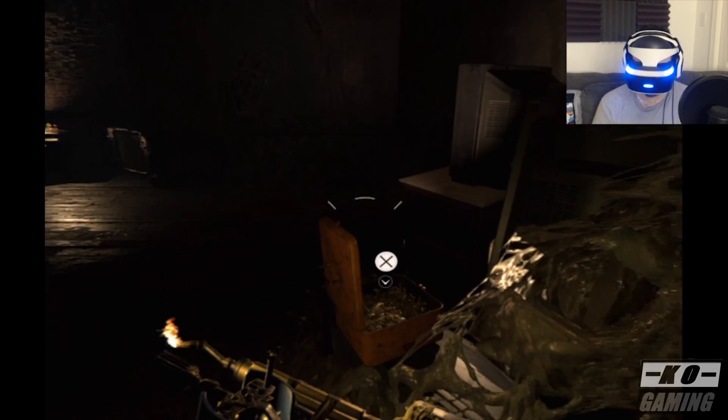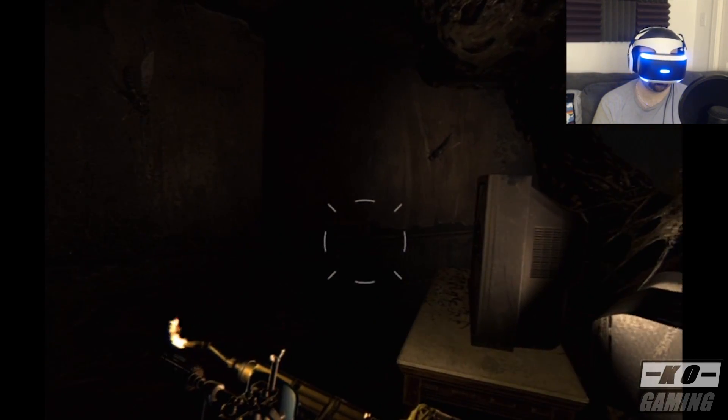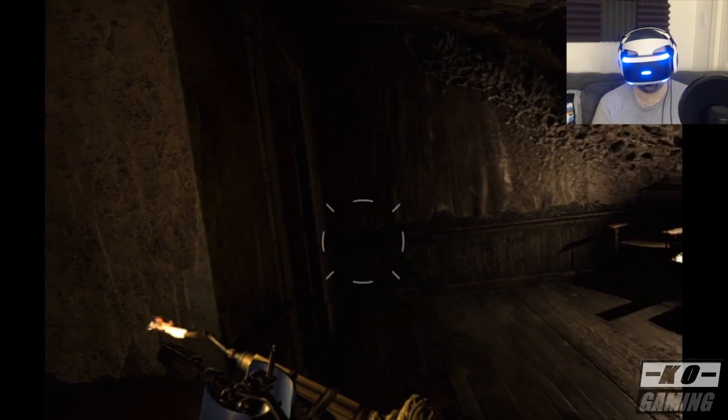My experience may not be exactly the same as what yours was if you tried to play this game in PSVR. However, I do want to share my experiences with everyone, so here we go.